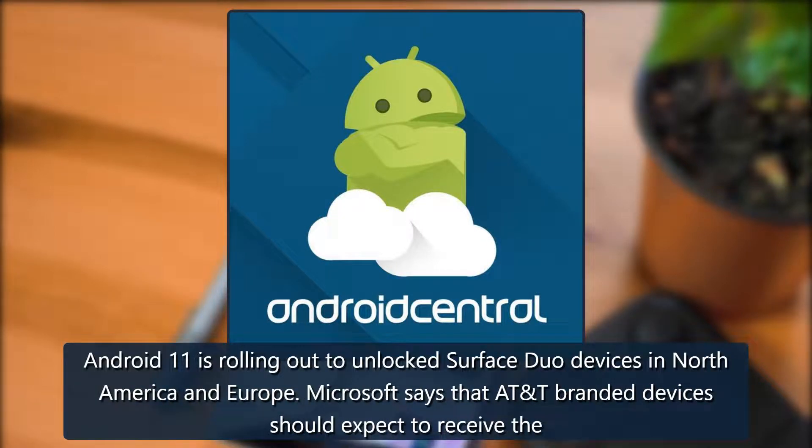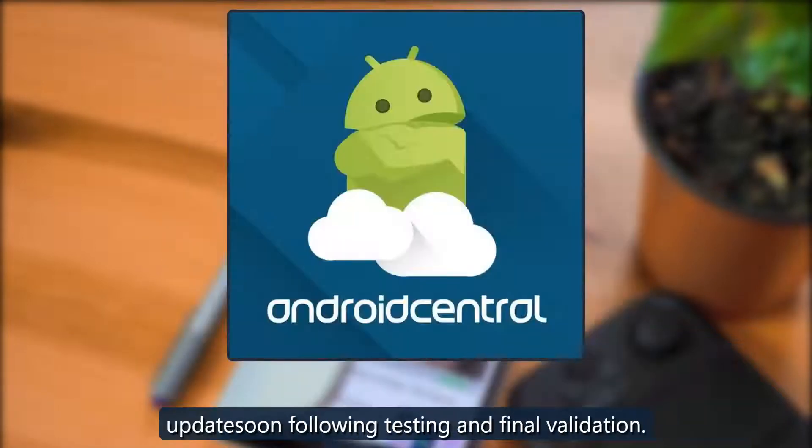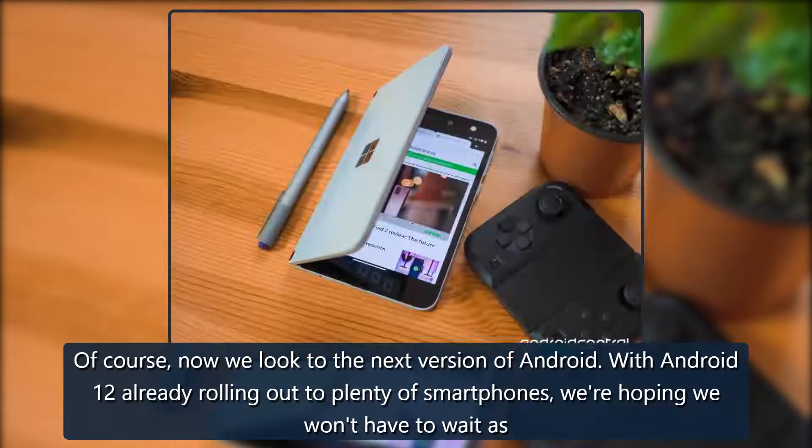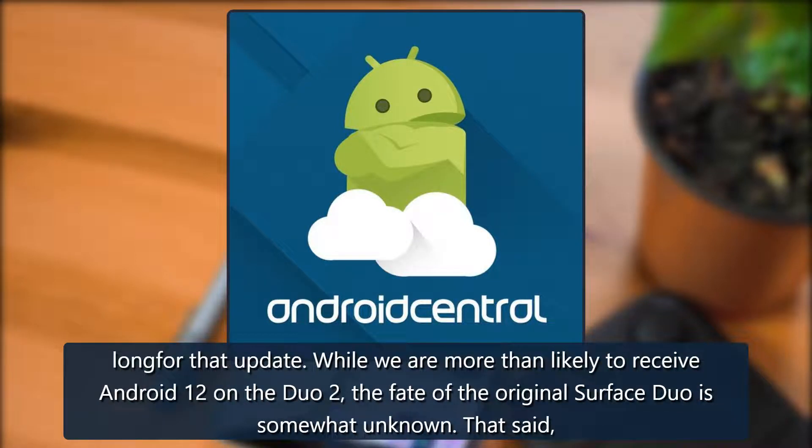Android 11 is rolling out to unlocked Surface Duo devices in North America and Europe. Microsoft says carrier variants will receive the update soon following testing and final validation. Of course, now we look to the next version of Android — with Android 12 already rolling out to plenty of smartphones, we're hoping we won't have to wait as long for that update.